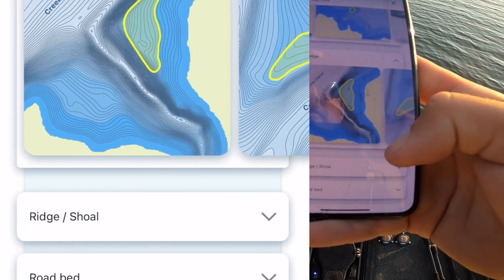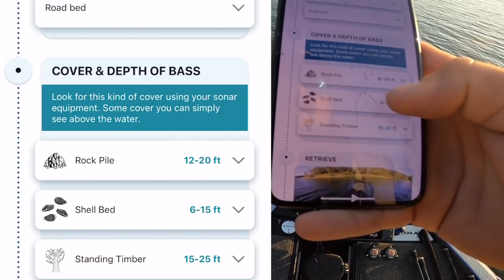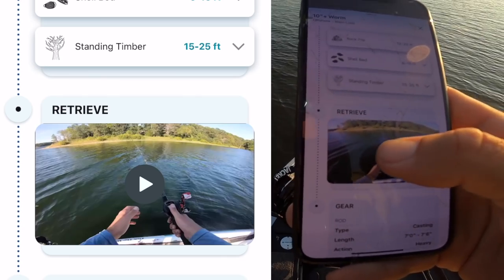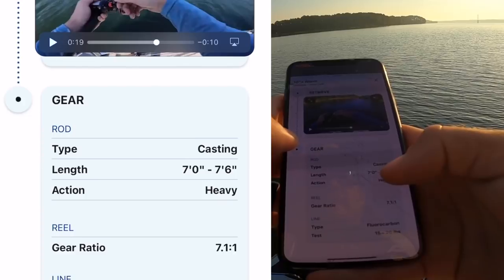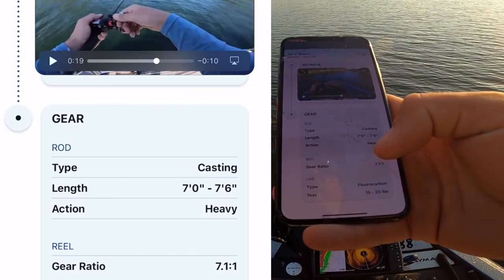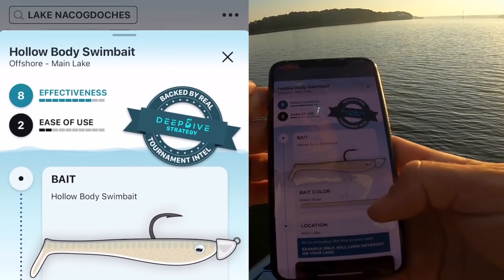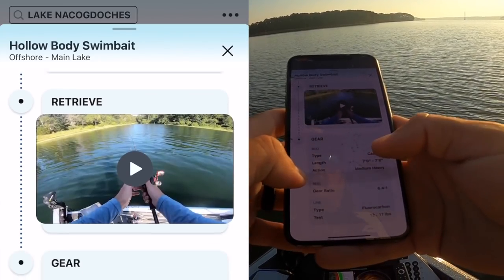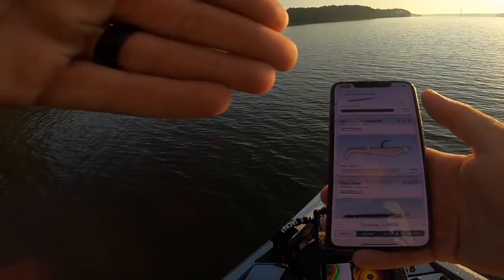You can scroll through structure types — ridge, shoal, road bed, cover. For bass, look for rock piles, shell beds, and standing timber, which is exactly what this spot is — a hard point coming off a grass edge. It shows a retrieve video, and dragging is exactly how I throw the 10-inch worm. It even shows rod power, action, gear ratio, reel type, and recommends 15-20 pound fluorocarbon — exactly what I use. Switching to the hollow body swimbait — effectiveness is the same, but it's a more difficult bait: slower gear ratio reel, 12-17 pound fluoro, medium-heavy rod.